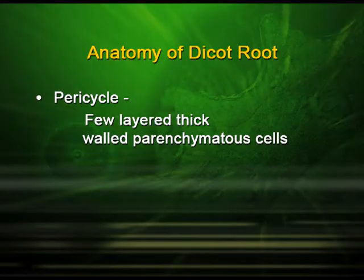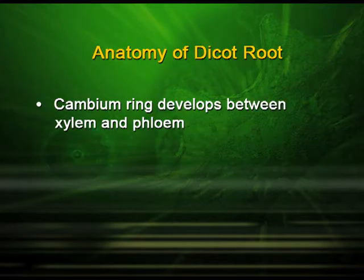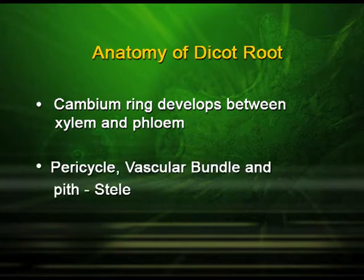Next to the endodermis is the pericycle, which is a few-layered thick-walled parenchymatous cells. Two to four xylem and phloem patches are found in this region. The cambium ring develops between xylem and phloem. The pericycle, the vascular bundle and the pith together make the stele.